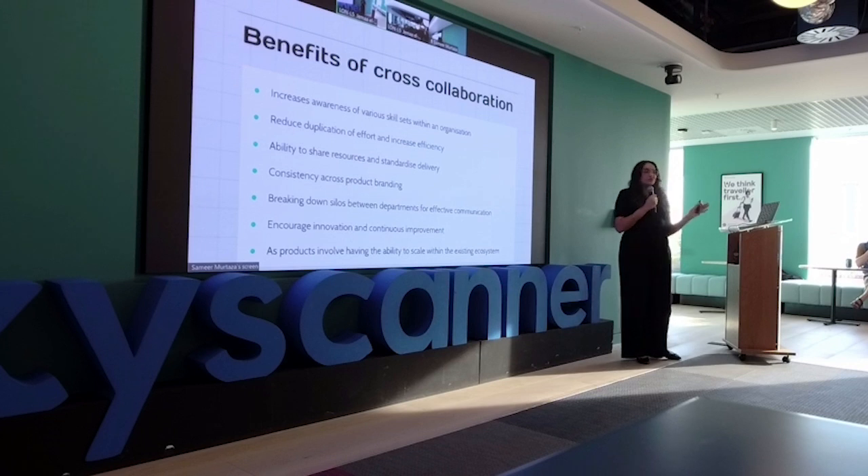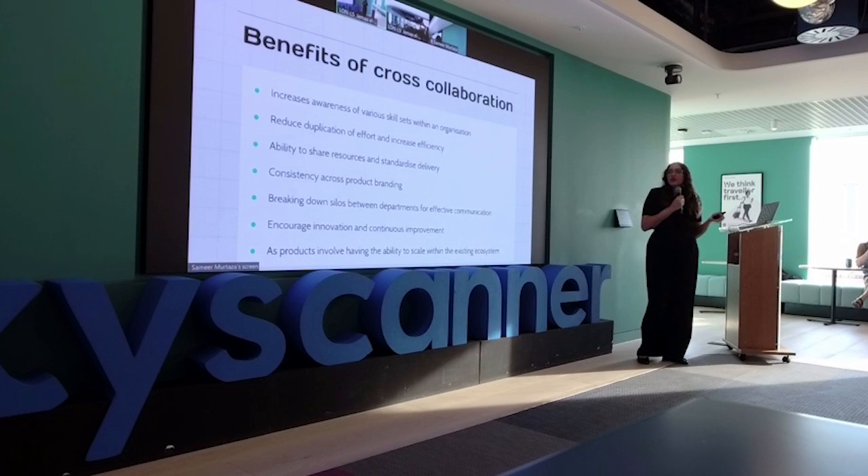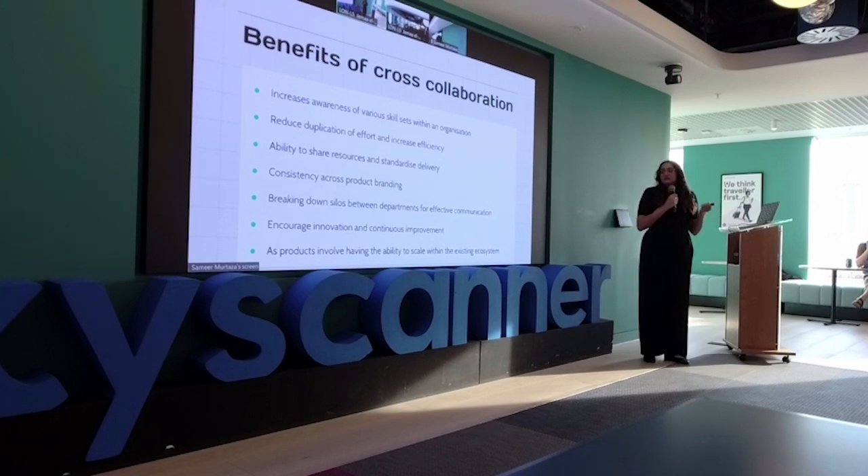Some of the benefits of cross-collaboration: increased awareness, reducing duplication of effort, ability to share resources and standardize delivery, consistency across product branding, breaking down silos between departments, encouraging innovation and continuous improvement, and as products evolve, having the ability to scale within the existing ecosystem.